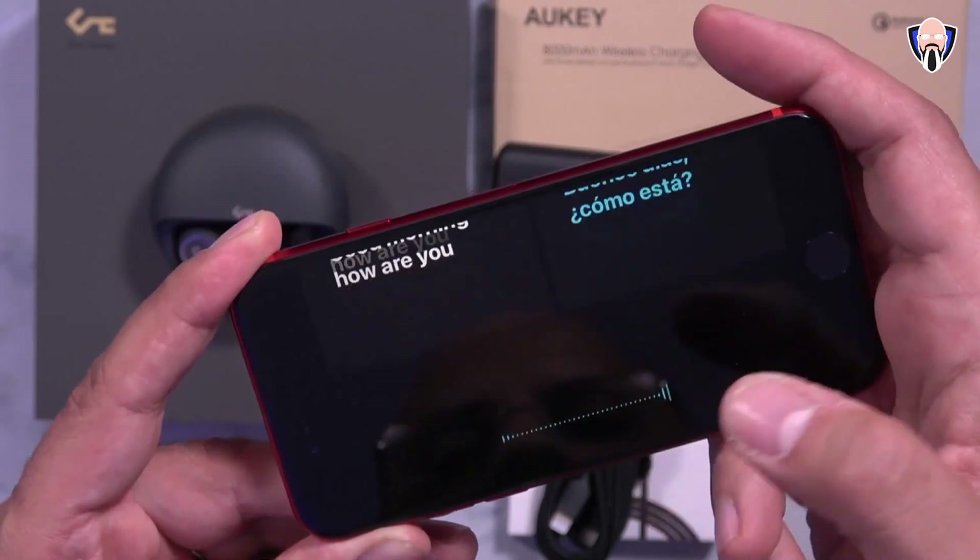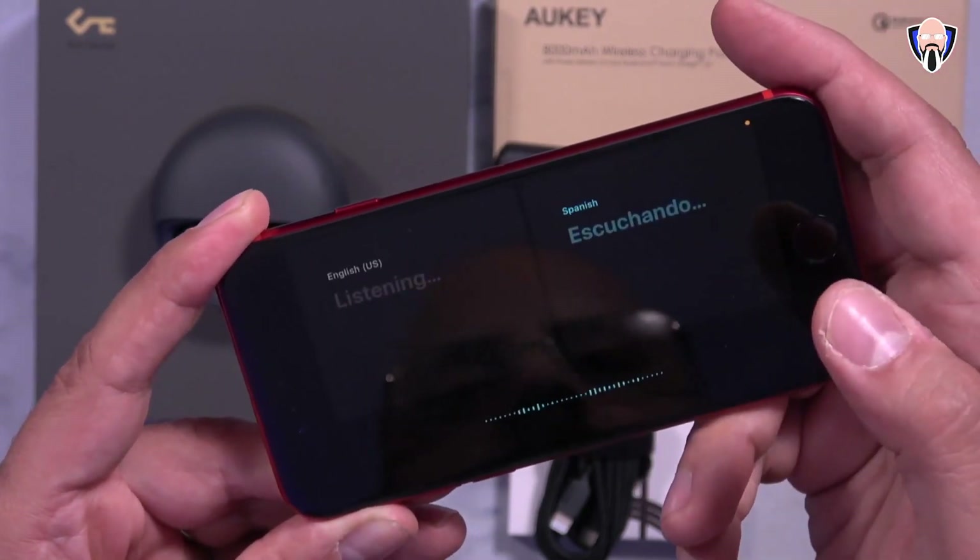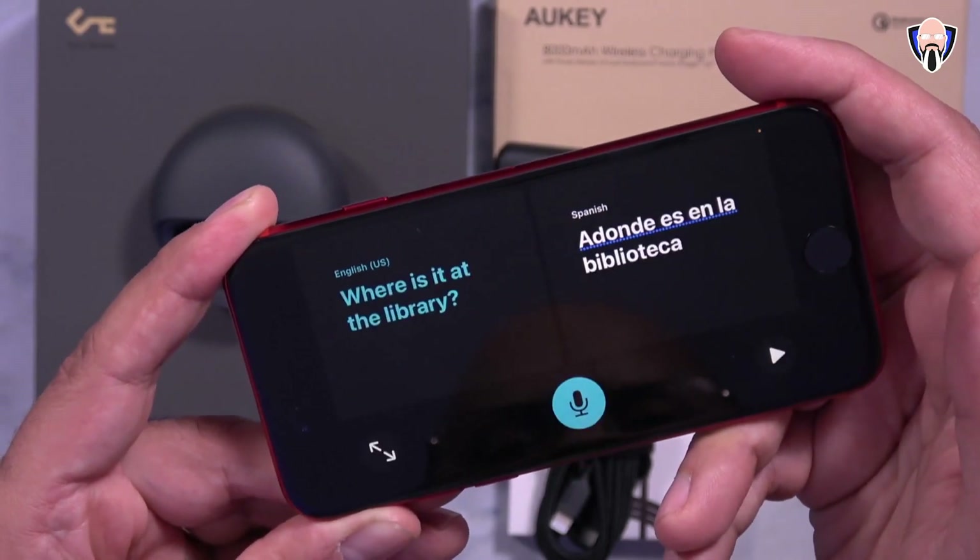Overall, the iOS 14 beta 3 experience on the iPhone SE is positive: battery life is better, customizations are much better, fewer issues, and Siri is working a lot better. There's also the on-device translation feature being rolled out, which works nicely. You can turn the device sideways for a conversational mode where it detects the spoken language and translates it. English to Spanish and conversational translation work well, though some languages still need more work before the official iOS 14 release.